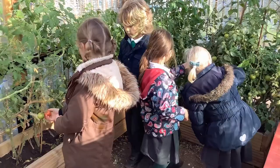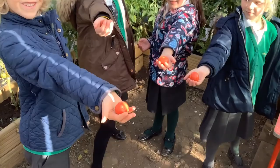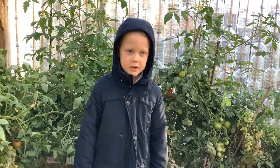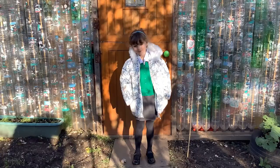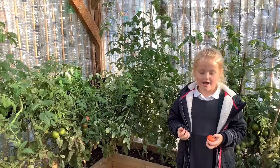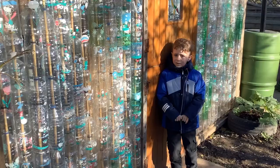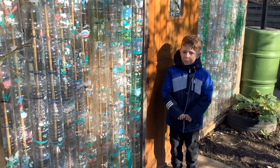Have a look how juicy and red they are. I like the greenhouse because the tomatoes have grown really big. I like the bottle greenhouse because it helps the tomatoes grow red. I like the bottle greenhouse because they look lovely.